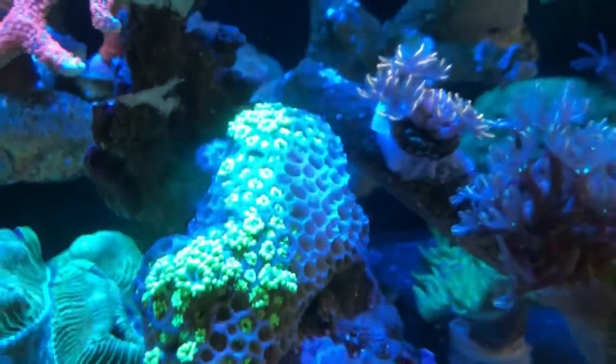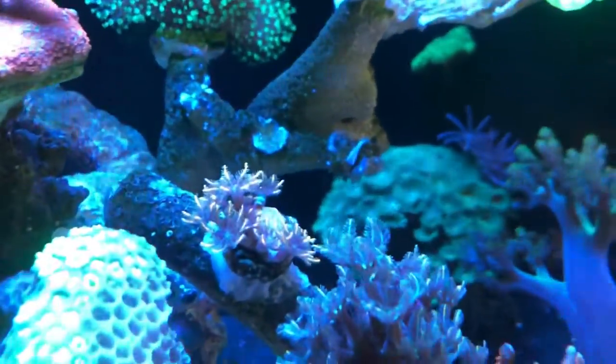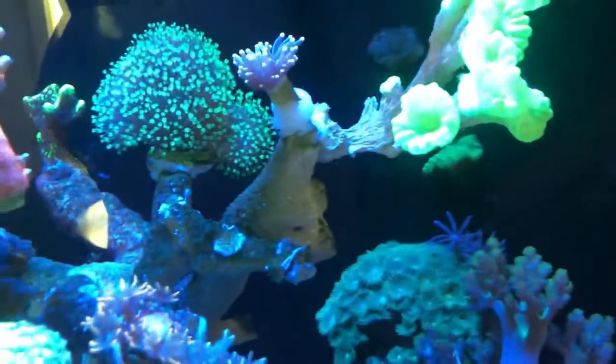Just a day ago, this Goniopora was fully extended and doing great until I introduced a pest that started nipping at it along with tons of other coral. The pest was an Aptasia-eating filefish.